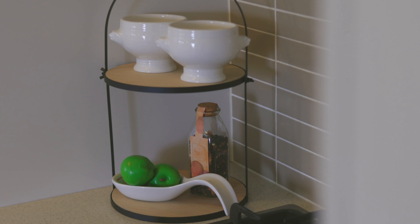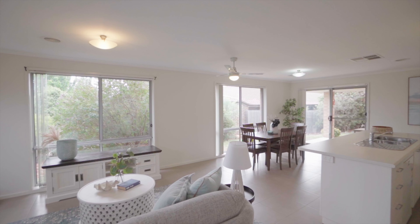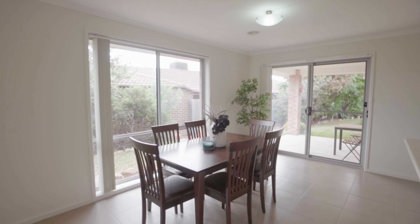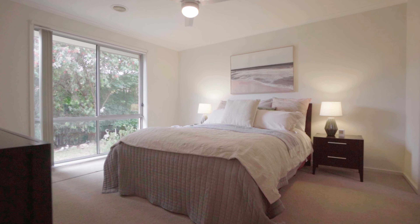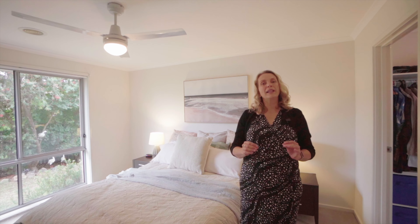Inside you'll find an open plan layout and three extra-large master bedrooms, all with plenty of storage. The master bedroom is great in size and features a large walk-in wardrobe and ensuite, providing the ideal parental retreat.